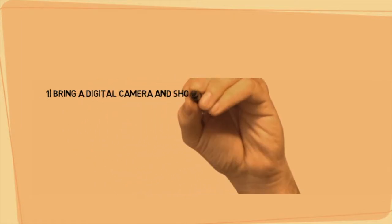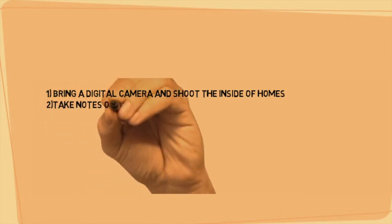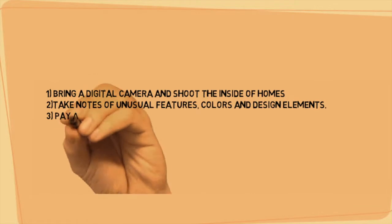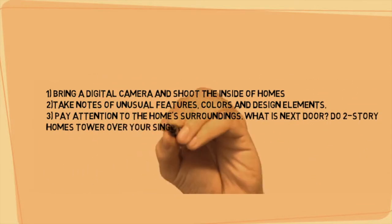First, bring a digital camera with you and shoot the inside of homes so you know which ones you've seen. Take notes of unusual features like colors and design elements. Also pay attention to the home's surroundings — what's next door?